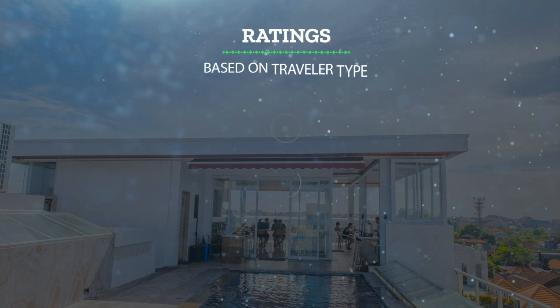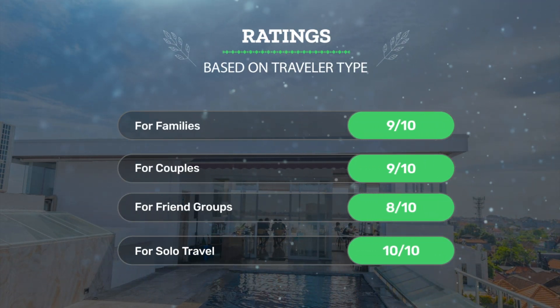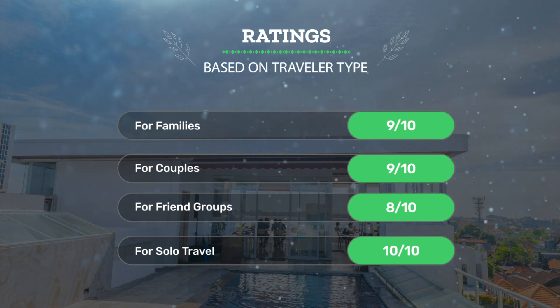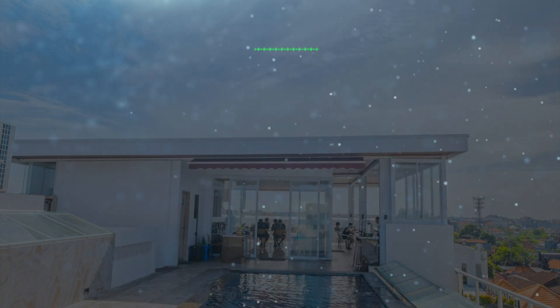Let's see our ratings for this hotel based on traveler type: for families, 9 out of 10; for couples, 9 out of 10; for friend groups, 8 out of 10; and for solo travel, 10 out of 10.